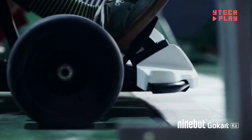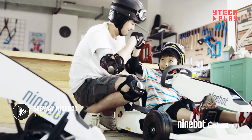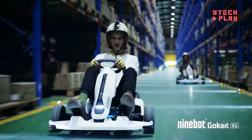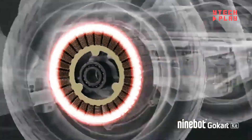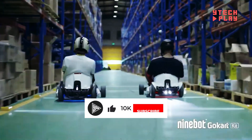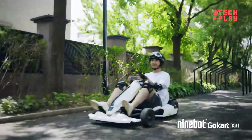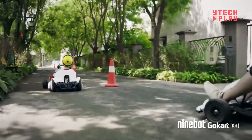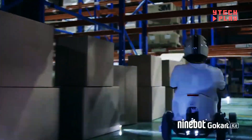The Segway Ninebot F65 is a sleek electric scooter made for city life, priced at $899. With a top speed of 18.6 miles per hour and a maximum range of 40.4 miles on a full charge, it's perfect for your daily commute. You can choose from three riding modes, including an eco mode that helps you save energy, plus a power regenerating system that recharges the battery as you ride. Its 10-inch pneumatic tires provide durability and comfort on various surfaces, while the exceptionally wide footboard offers great stability.